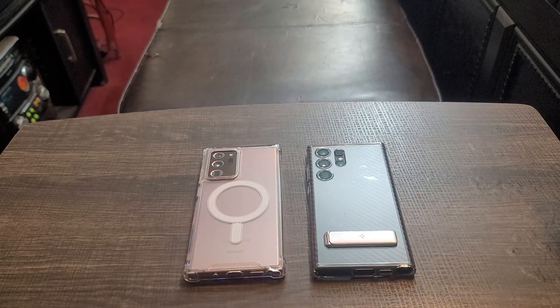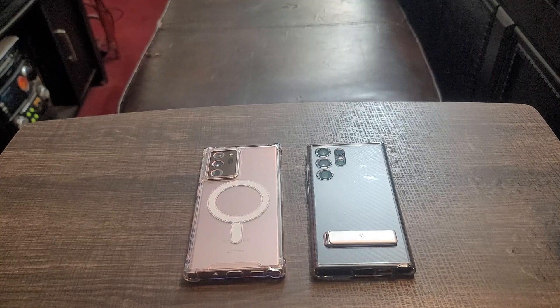Is your Samsung device secure? Let's talk about it.